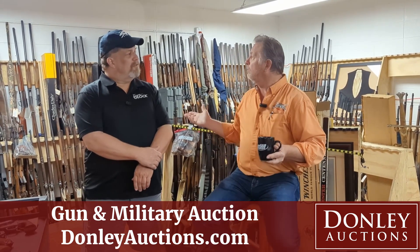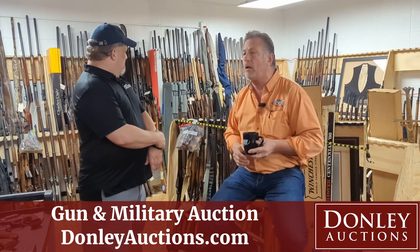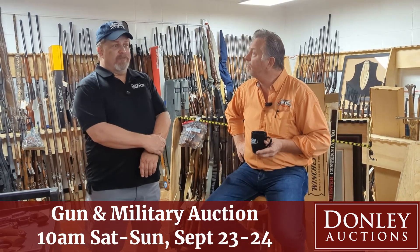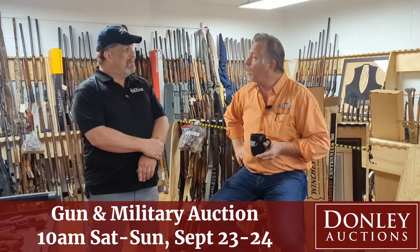Neil, nice gun auction — you really put together a great auction coming up. About how many rifles do we have? Rifles, probably about 300. We've got over 200 handguns. We've got well over 500 guns total — as big an auction as one we've had so far.